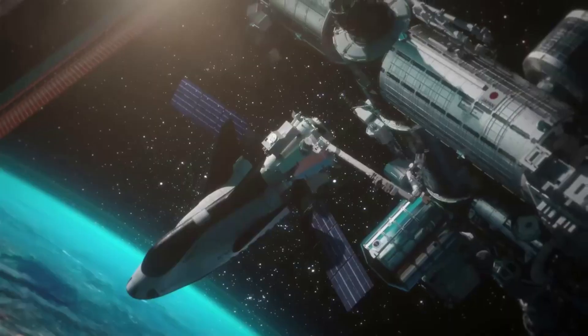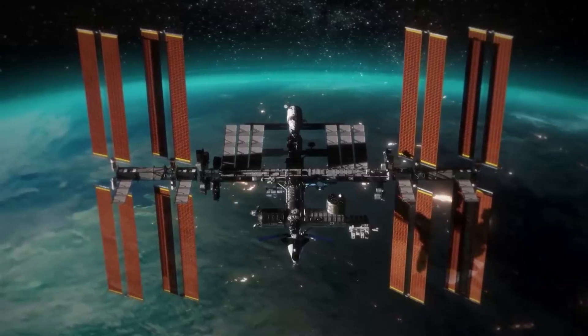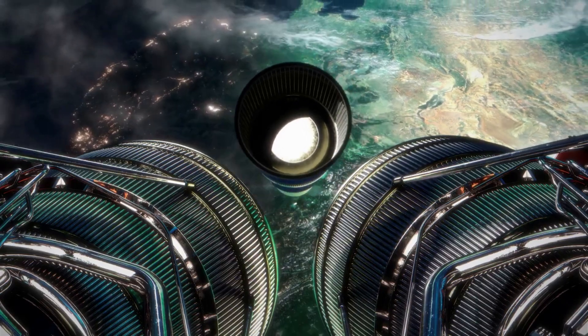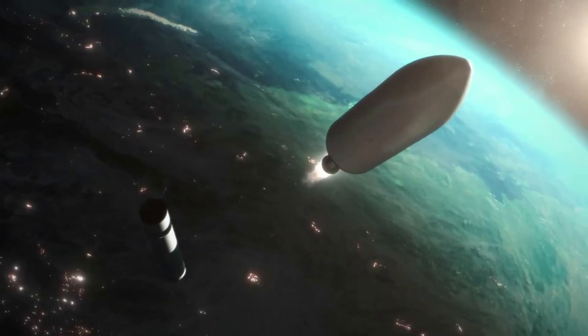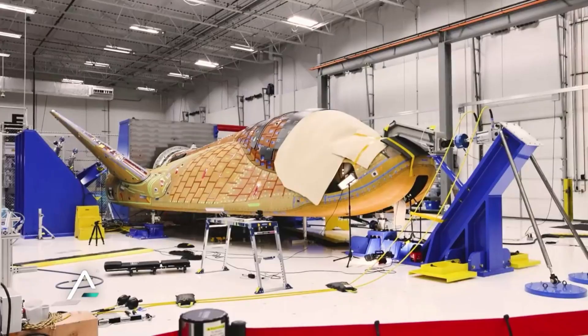Sierra Space just completed a full day of simulations related to Tenacity's first flight and its approach to the ISS. This is an extremely precise process that can't afford any mistakes. We will have to wait and see how it progresses and the impact it has on the space industry.